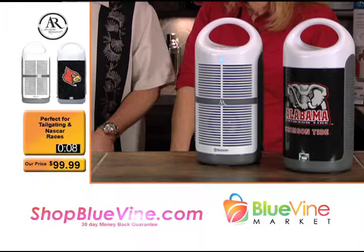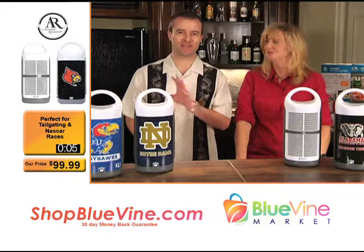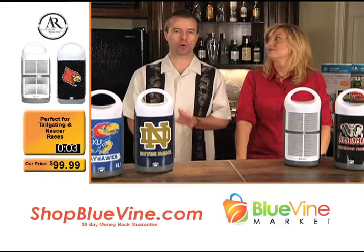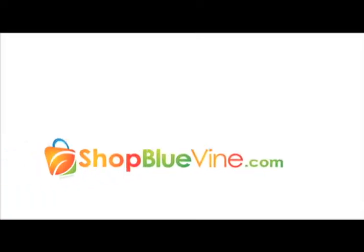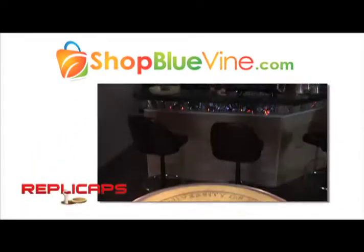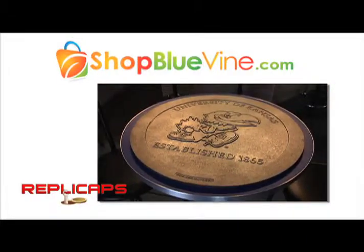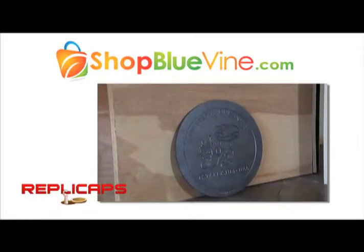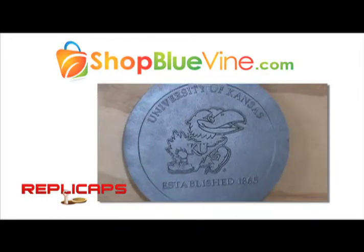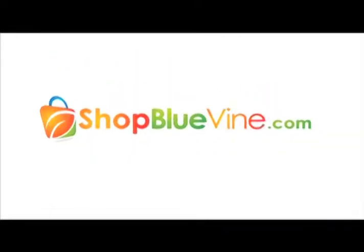We got it in Las Vegas at the Sports Licensing and Tailgate Show, and we have many more great items coming right up. Visit ShopBlueVine.com today for web-only exclusives like Replica apps — support your favorite college team with this one-of-a-kind replica manhole cover, cast in iron and forged in America. This unique gift is the perfect addition to any fan room. Only at ShopBlueVine.com.